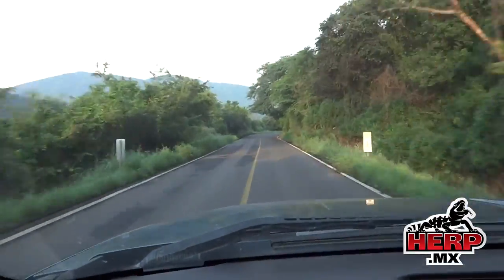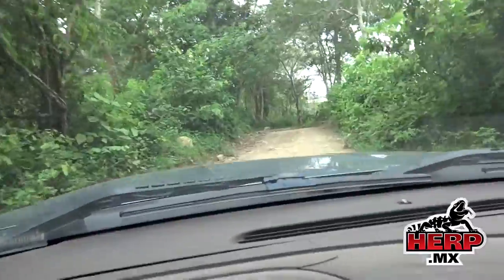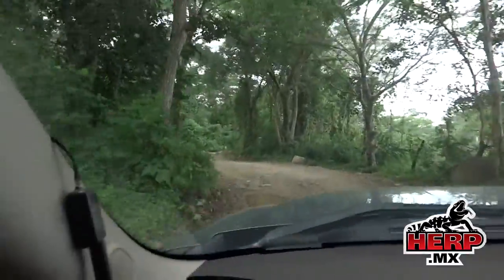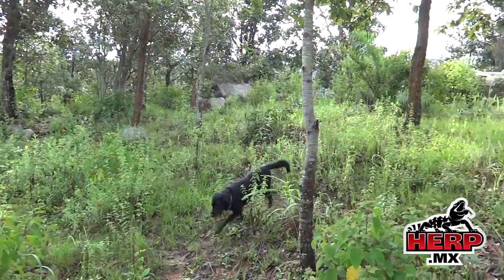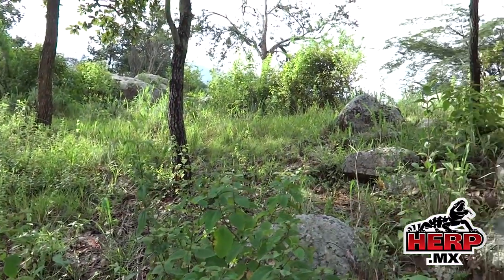This is the Herp MX Field Team. We're on our way to see if we can find some Lanomai today. We're heading up the mountain, trying to get somewhere between 900 and 1200 meters in elevation. We're here in the Lanomai habitat, hoping we get lucky.